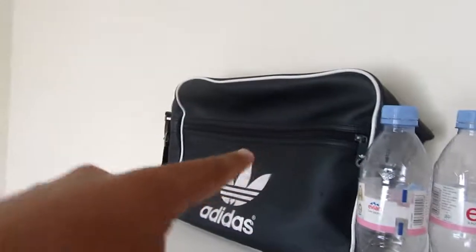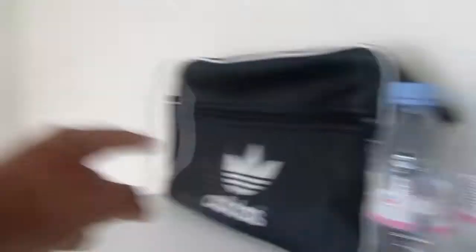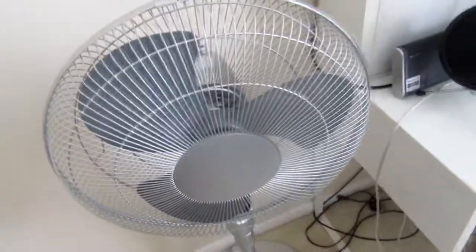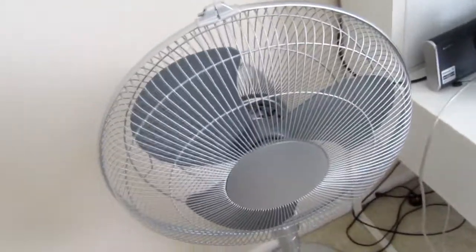First thing you're greeted with is this door — behind it it's just clothes and jackets and whatnot. On the right side we have a massive set of drawers full of crap; on top of that I've got two empty bottles and a small bag which I don't need to use for another six weeks. On the left side we have a massive fan that keeps me cold all the time.